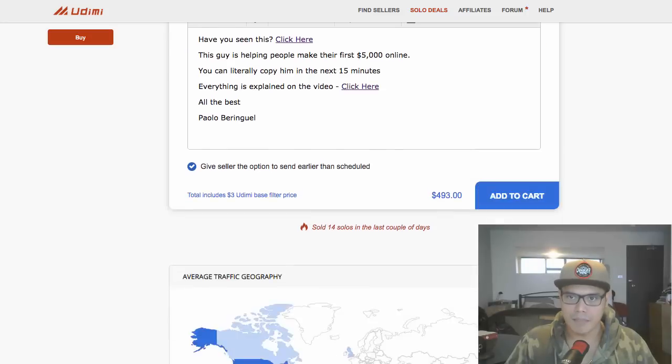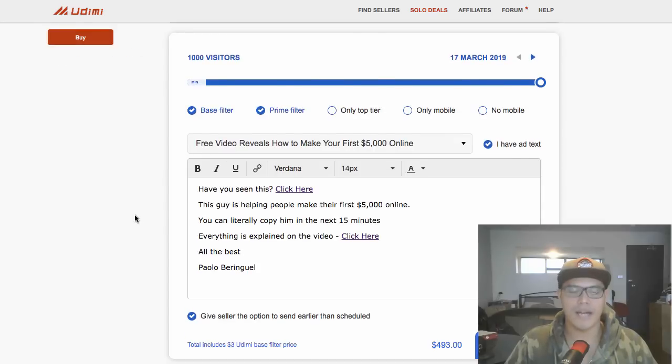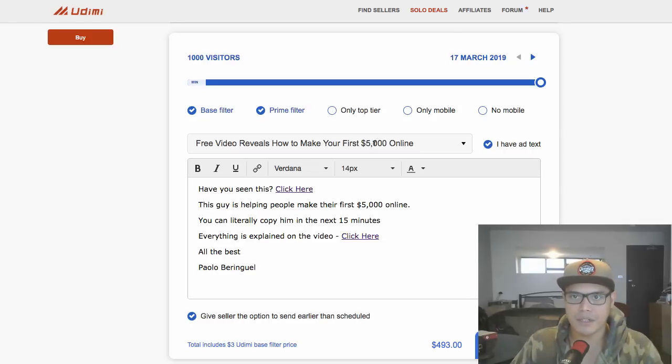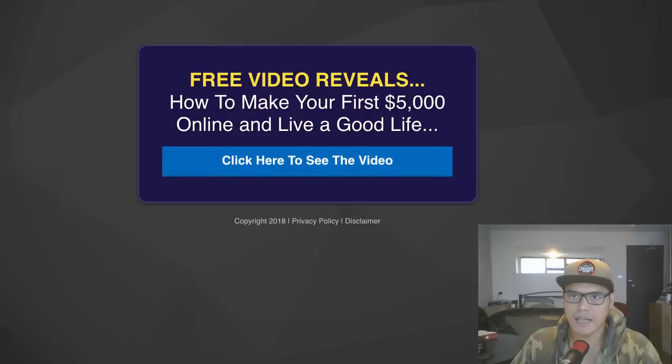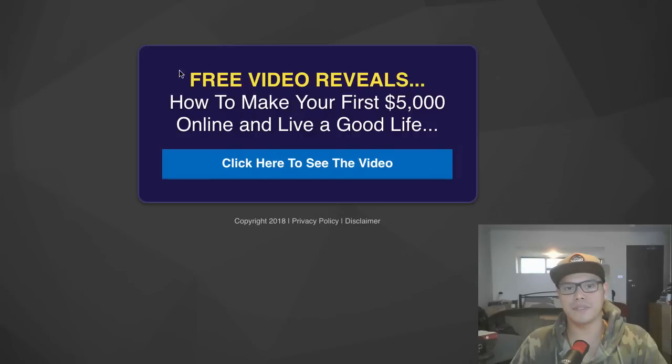Basically, we ask this vendor to send an email on our behalf. Here's an example of the solo ad message: 'Free video reveals how to make your first $5,000 online' — which is congruent with the landing page. The message says: 'Have you seen this? Click here. This guy is helping people make their first $5,000 online. You can literally copy him in the next 15 minutes.' When people click that link, it takes them to the landing page.